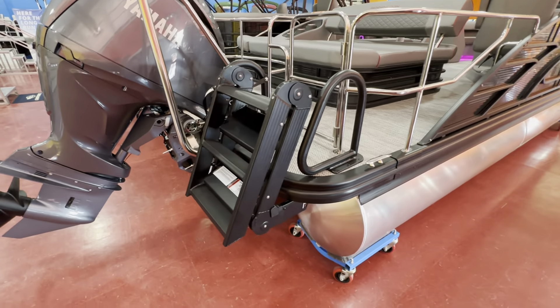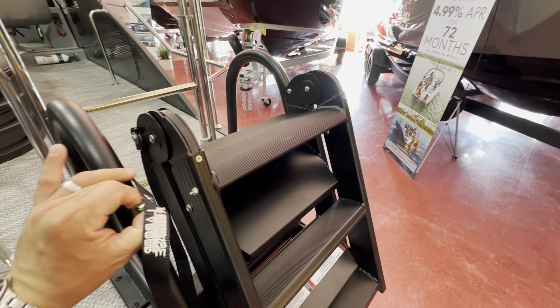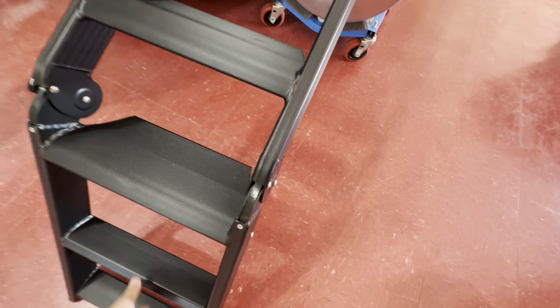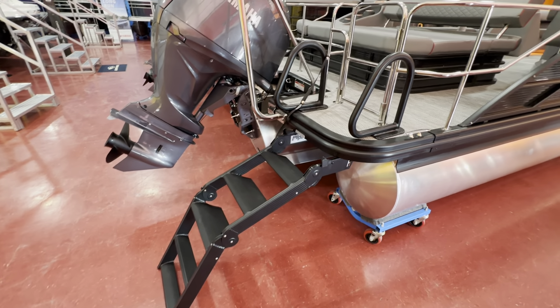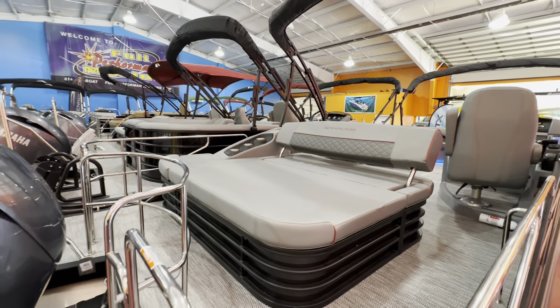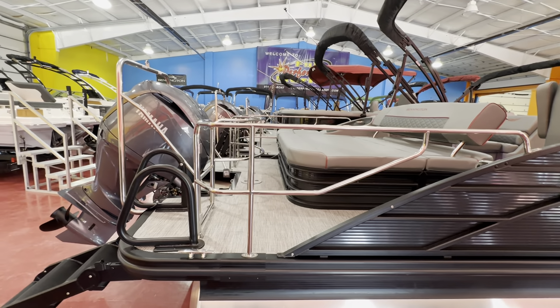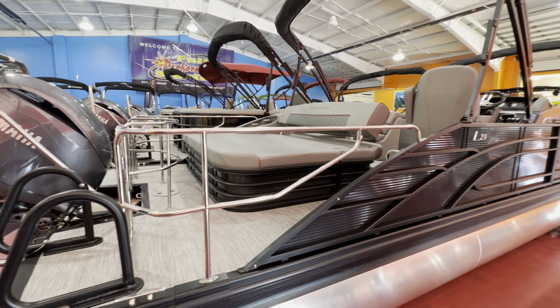We have the new lily pad ladder here — comes in black. I'll show you how it works real quick. It's spring-loaded; you just pull that out like so. Watch how easy this ladder comes out — it deploys to that position and just sits right down. That's the angle of it when it's in the water, so you're going to have five steps on that ladder and two handrails. This has a stainless steel railing that goes around the swingback, so you can be in the aft position lounging out while the boat's underway. No straps or chains or anything like that.